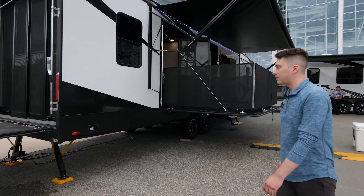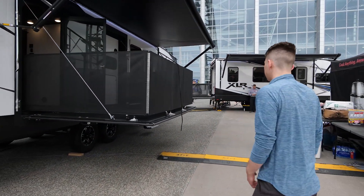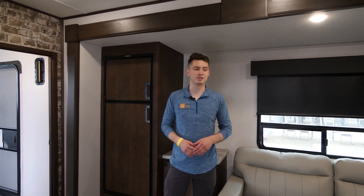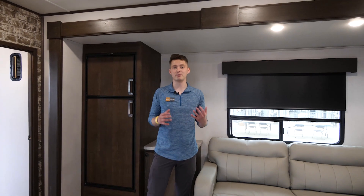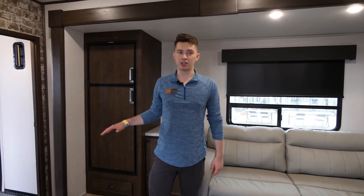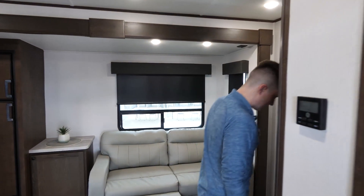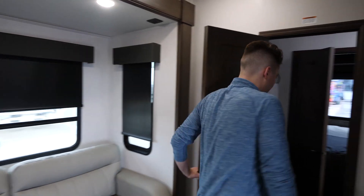Coming inside, we've got a love seat right across from the all-in-one entertainment center, which includes a fireplace that emits 5,000 BTUs of heat, a Connect sound bar, and a TV. There's a full kitchen in here as well, and it's even got a hallway closet where you can store food, extra supplies — anything you need for your camping trips.